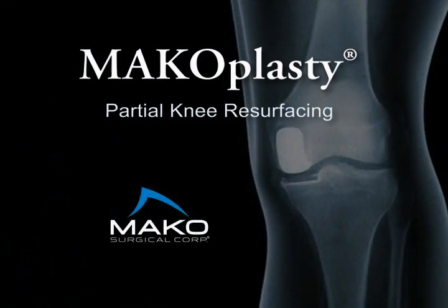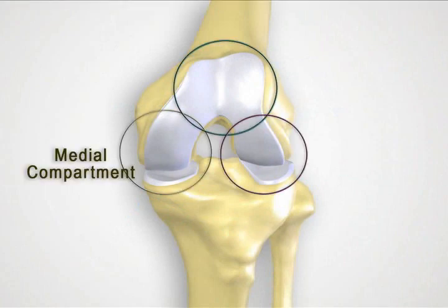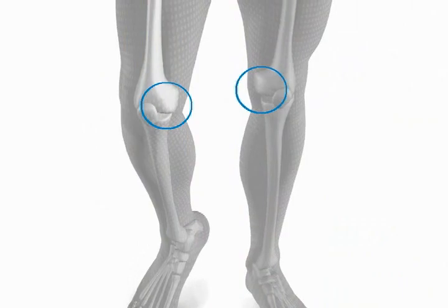Depending on where the arthritis is located in your knee, macoplasty partial knee resurfacing may be right for you. The knee is made up of three compartments: the medial, lateral, and patellofemoral. Osteoarthritis typically begins in the medial compartment, or on the inner side of the knee.